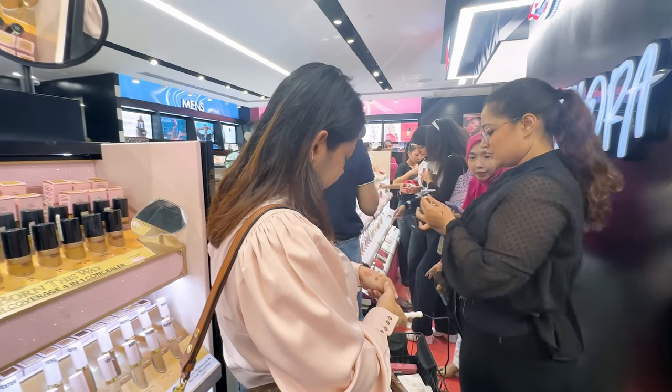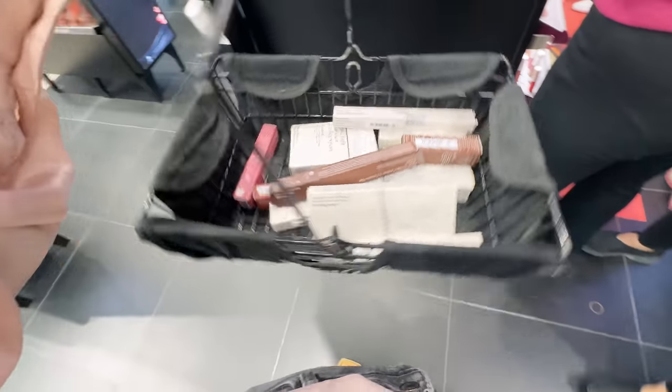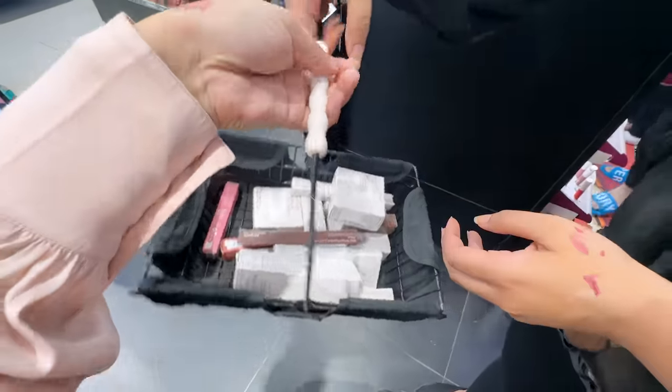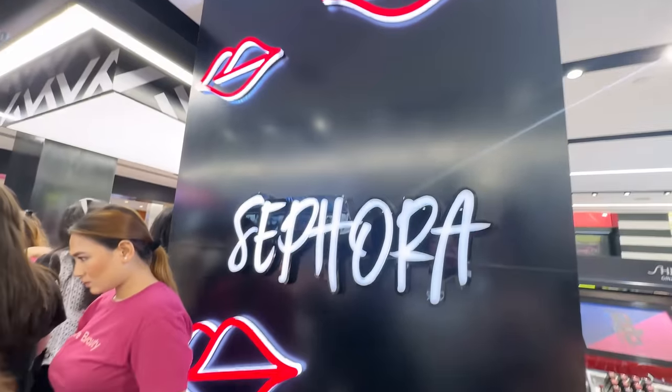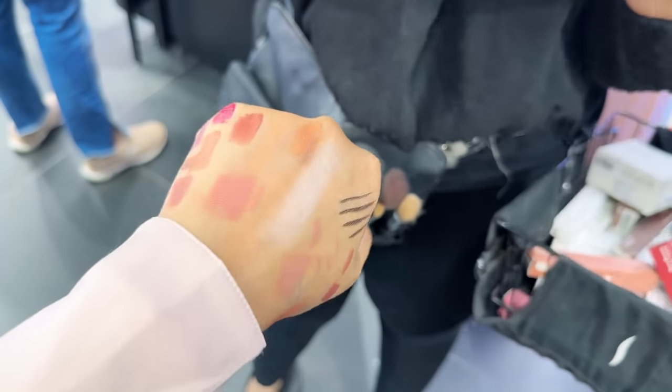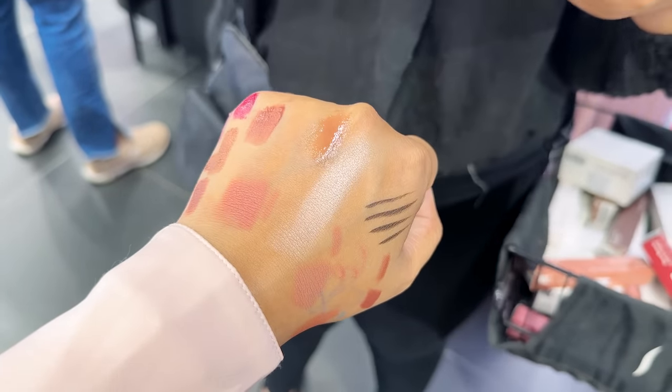They had their lip soufflés, matte lipsticks, as well as lip oils, which are a lot of rage right now. She also made me try their lip liners — I wasn't interested at first, but she said it would be a good combination. So here you can see that influencer got influenced, and I ended up taking a lot of things on their recommendation.